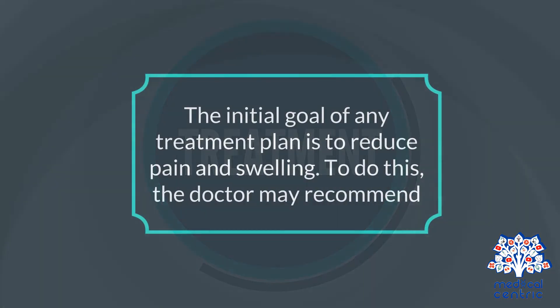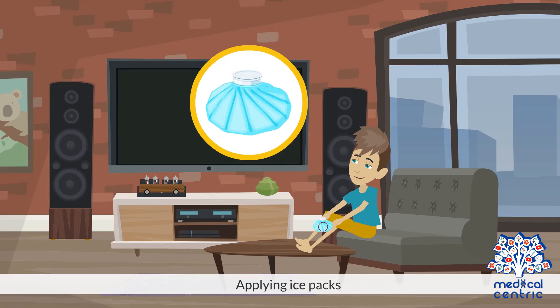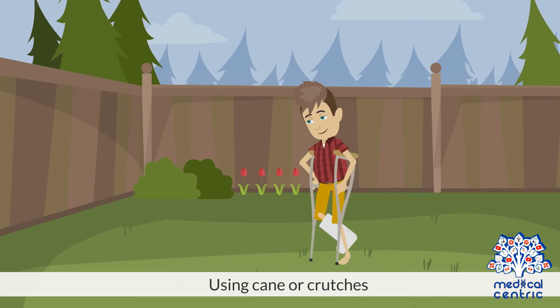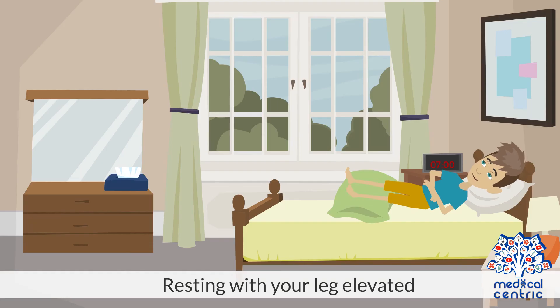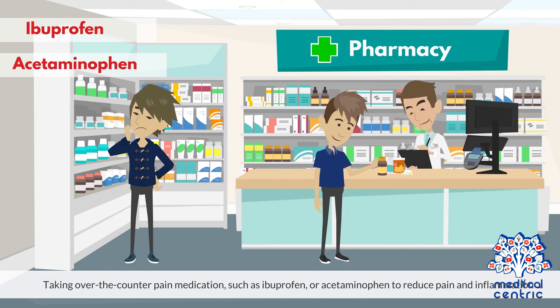Treatment: The initial goal of any treatment plan is to reduce pain and swelling. To do this, the doctor may recommend taking a break from strenuous activities to allow the injury to heal, applying ice packs, using a cane or crutches, resting with your leg elevated, and wrapping the injured area with a compression bandage. The doctor may also recommend wearing a compression short to minimize swelling, and taking over-the-counter pain medications, such as ibuprofen or acetaminophen, to reduce pain and inflammation.